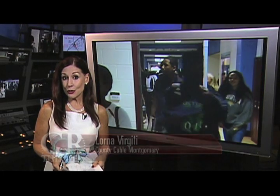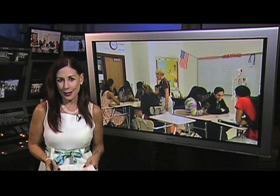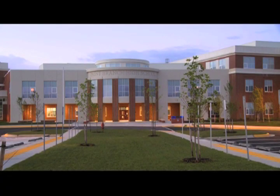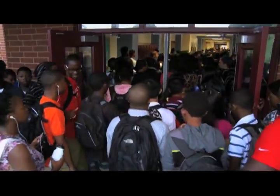When Paint Branch High School students returned to school after summer break, they reunited with a lot of old faces, but were introduced to something entirely new. MCPS-TV has the story. For students and staff at Paint Branch High School, 2012-2013 marks the start of a new school year in a new building.